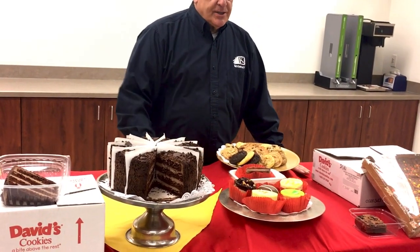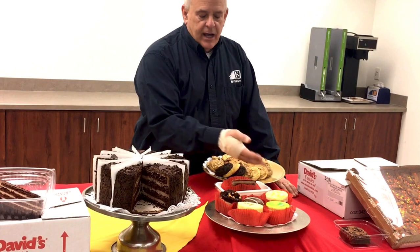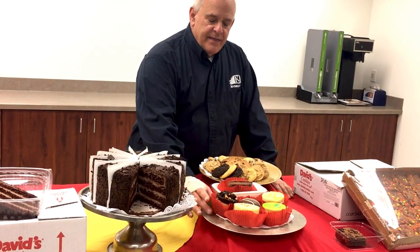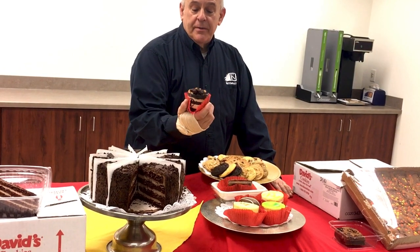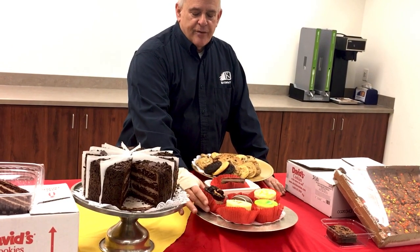Next I wanted to talk about our Annie's individuals. We have many different varieties — a chocolate marquee, a key lime, a lemon, and a lemon raspberry. These are all packed a dozen in a case, you get two trays of six. They're a nice hefty dessert that's individually sized or perfect for a dessert for two. You have a wide variety so you can keep your menu fresh.